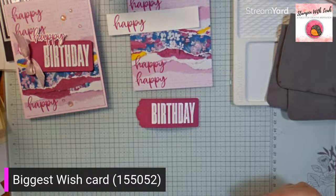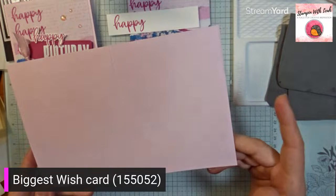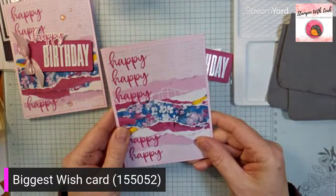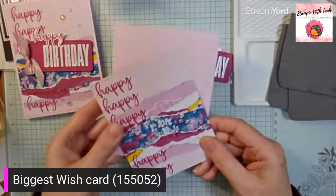And there is our heat embossed sentiment. So with that done, we're going to start actually putting our card together. I'm going to grab a Bubble Bath card stock base and glue my DSP right onto the card front.